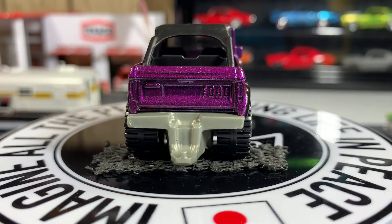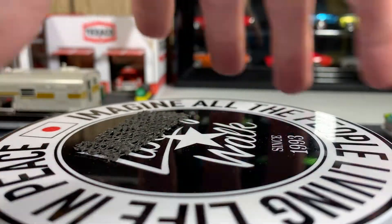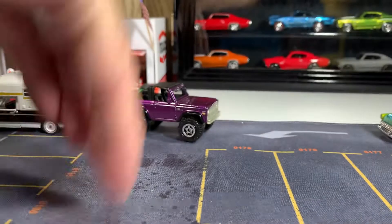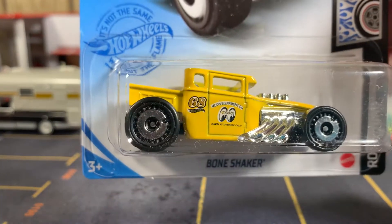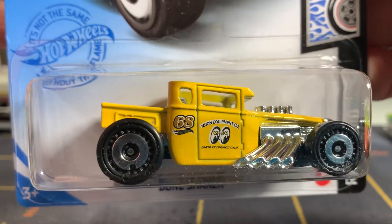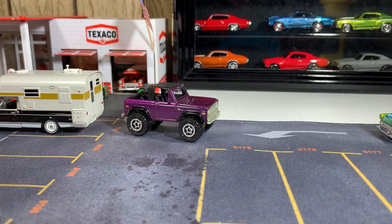I got more to show you guys. Just what I've been wanting since I saw it first come out — yes, I got the Moon Eyes Bone Shaker! Thank you so much, Hewitt's. I love this Bone Shaker. It's going to go good with my collection. This one's probably going to be very hard to come by — everybody's probably taking them.